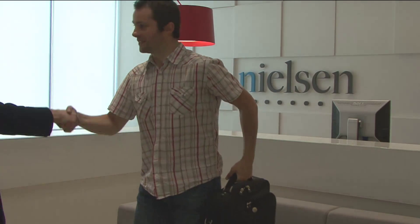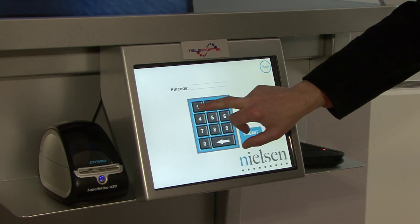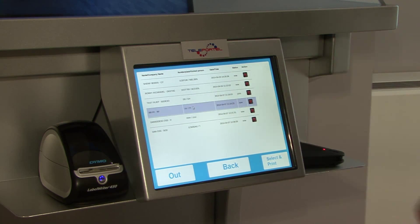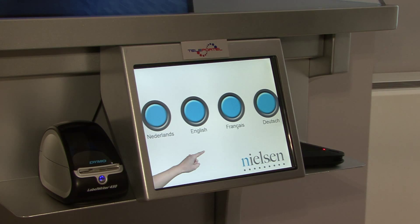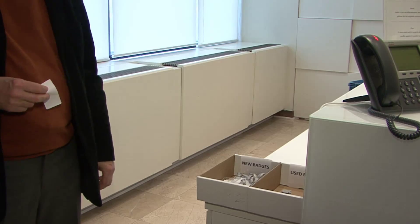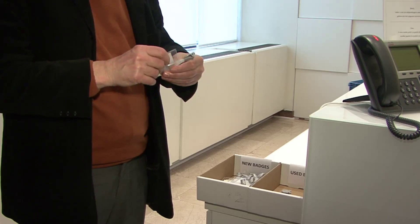The host meets the visitor in the lobby. The host selects the visitor and prints the badge. The remote receptionist can also process the registration and print the badge from her location. The host prepares the badge and hands it to the visitor.